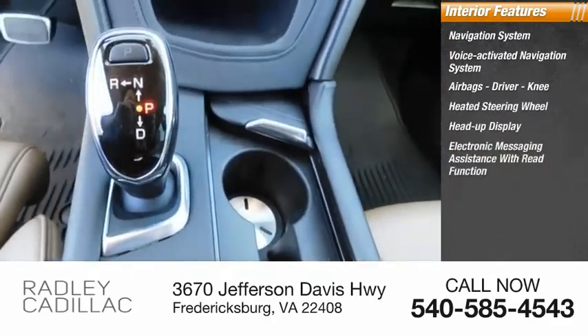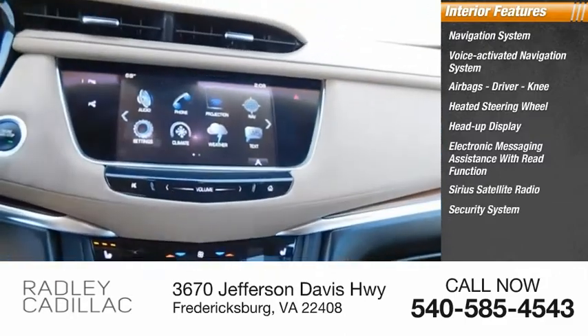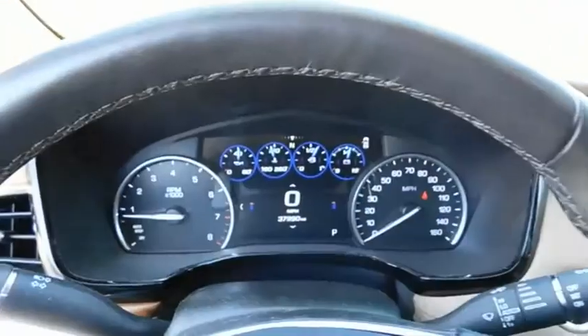Sirius satellite radio, security system, capless fuel filler system, low tire pressure warning. This beauty will make even your house keys jealous. Drive it today.